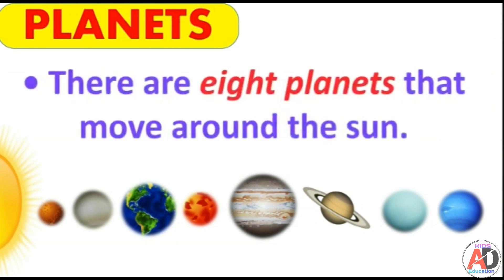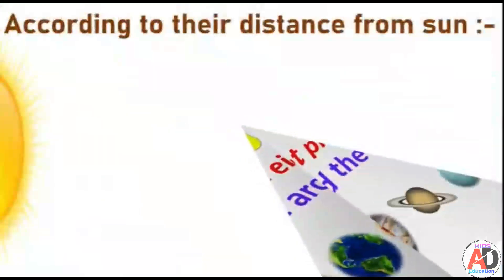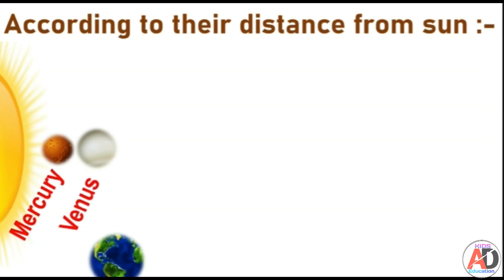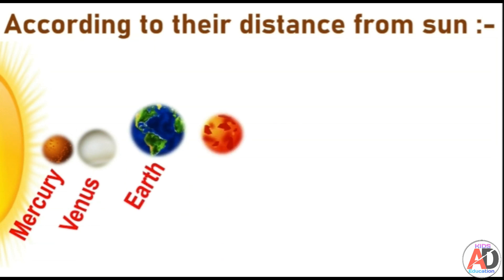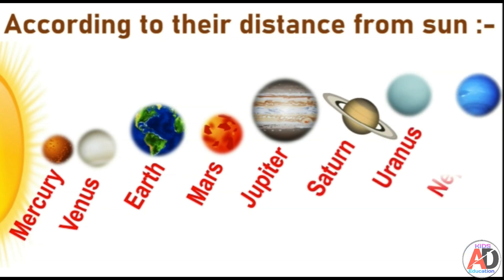There are eight planets that move around the sun. The names of the eight planets according to their distance from the sun are: Mercury, Venus, Earth, Mars, Jupiter, Saturn, Uranus, and Neptune.